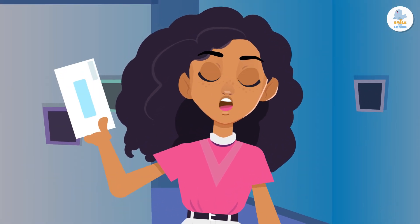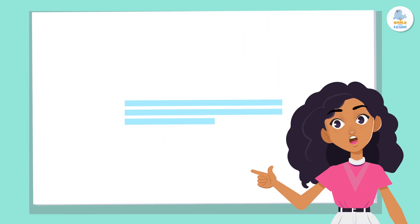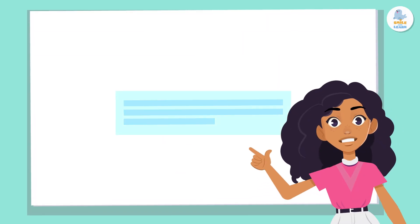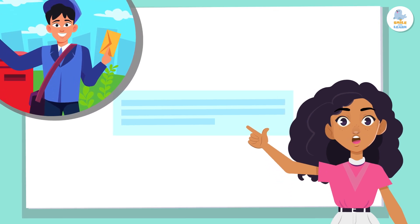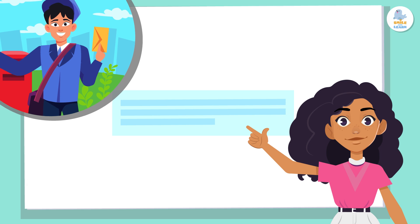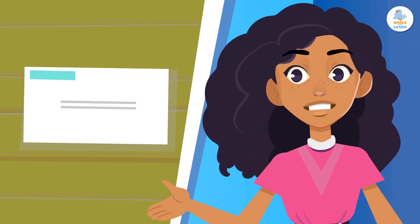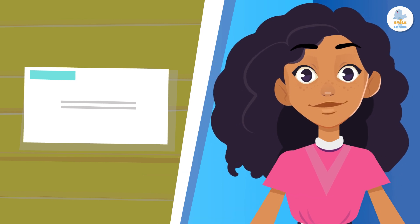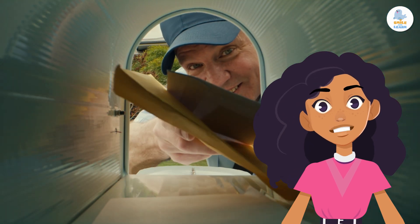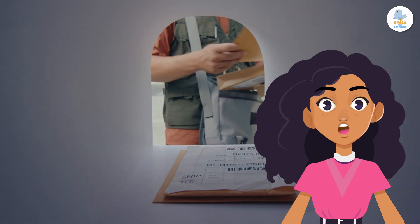As you probably know, you send letters in envelopes. For the letter to reach its destination, you have to write the recipient's information on the front of the envelope — this way the mailman will know exactly where to send the letter. You write your personal information on the front of the envelope in the upper left-hand corner, so that the recipient knows who sent it. It is also important to write your information in case the letter doesn't arrive, so the mailman can bring it back to you.